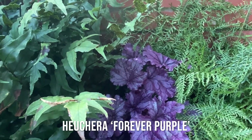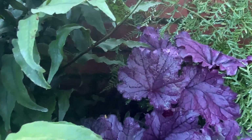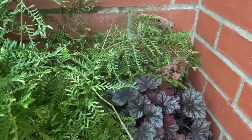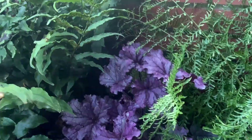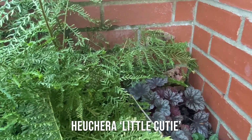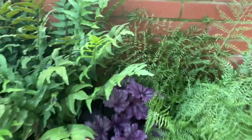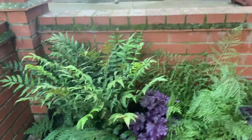I'll put how you spell that on screen. This one is called Forever Purple, and as you can tell it is forever purple. And then I have a tiny little one here that I only planted this year. These ferns and this lovely purple hookera were as small as that last year and they've grown this much in one year. This one's got a really nice name — it's called Little Cutie. Having that splash of purple just really adds interest. It's a lovely clash of colours.